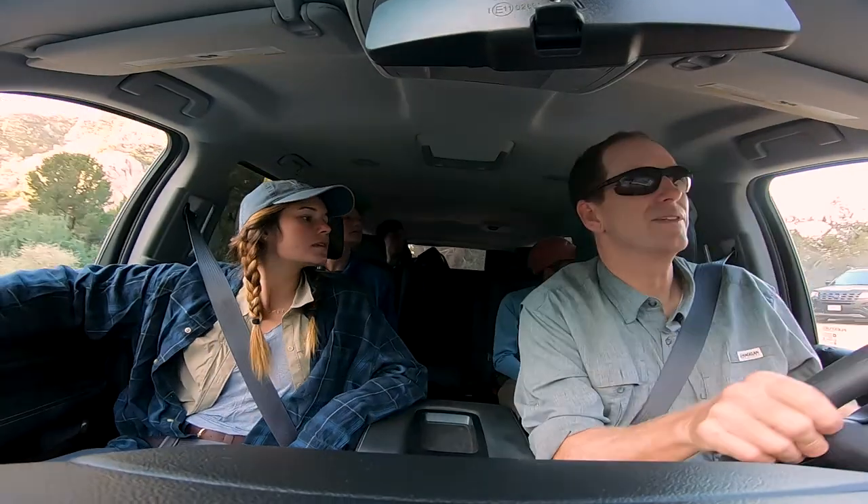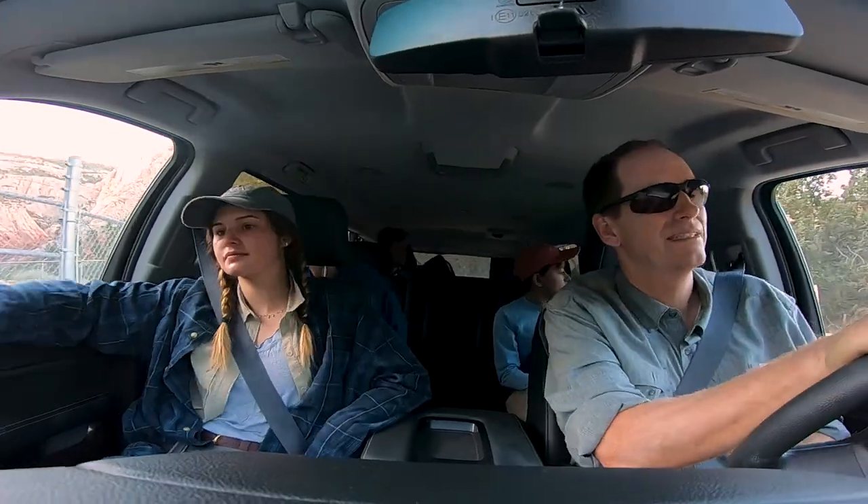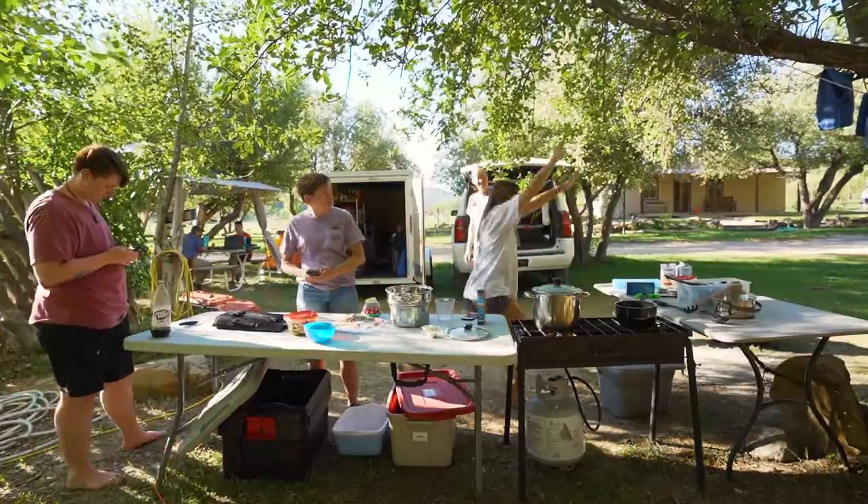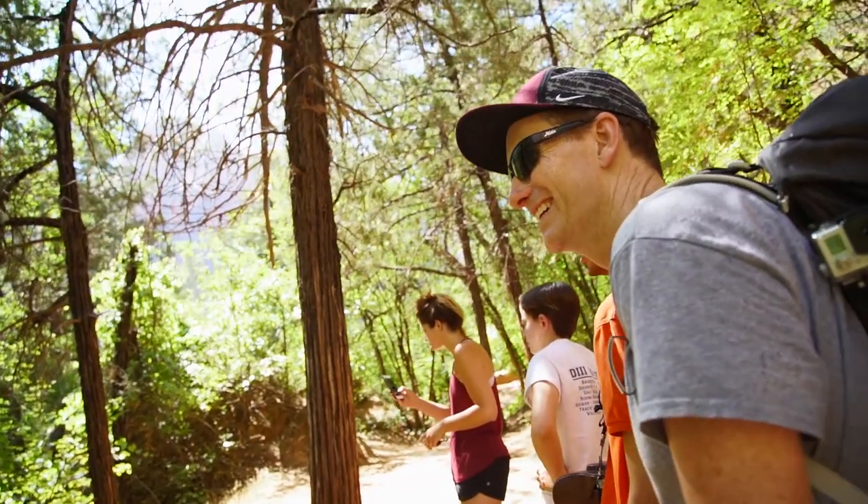Working with a professor for an extended period of time out in the field is a pretty unique experience, because you get to experience what that person is like outside of class. Not all students get to spend two weeks in the field just camping with their professor.